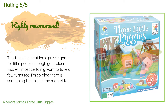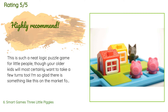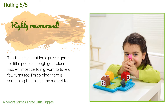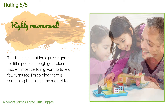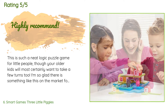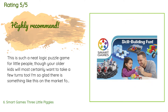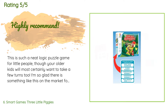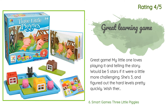A customer said: this is such a neat logic puzzle game for little people, though your older kids will most certainly want to take a few turns too. I'm so glad there is something like this on the market for the four-and-under crowd. I also loved the wordless storybook that came with the game — my kids love to put their own words to the story. There is a surprising amount going on in each deceptively simple picture. My little ones spend almost as much time going through the book as they do playing the game. Love, love, love!